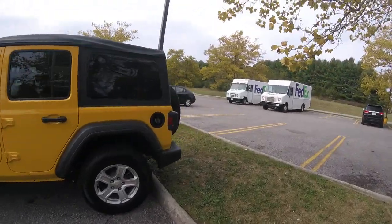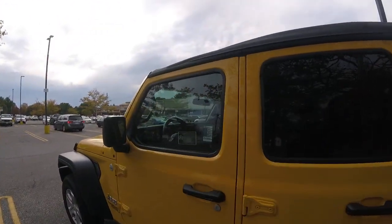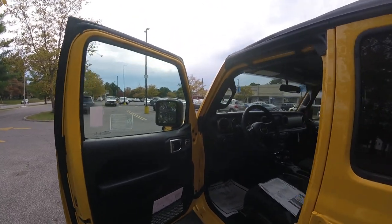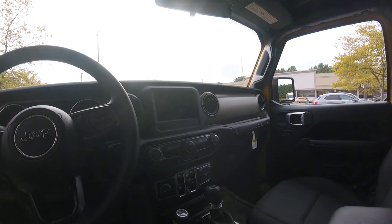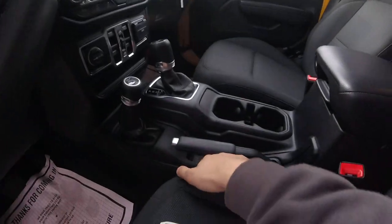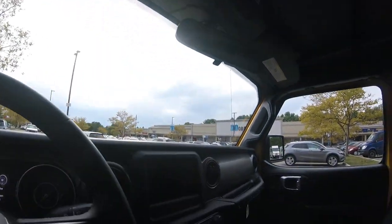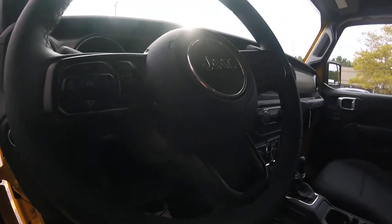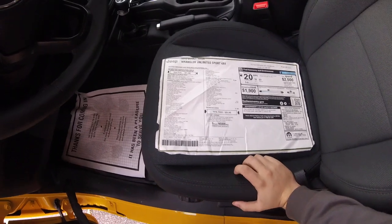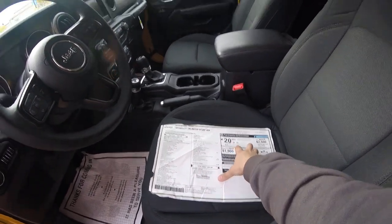It has a black cloth interior and it is a 2019. For a base model it's fairly loaded — it's got power windows, power door locks, power mirrors, infotainment, automatic transmission, four wheel drive, a leather steering wheel, textured plastic throughout, and a double-tiered console. It also has a six speaker stereo system, SiriusXM, and push button start. The window sticker totals just under $39,500. Fuel economy is 18 city, 23 highway, 20 average.